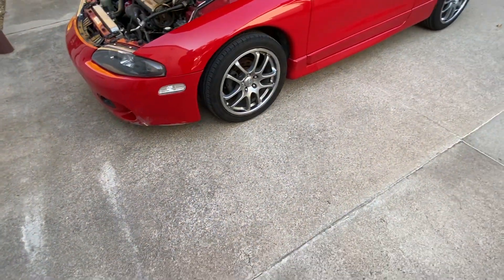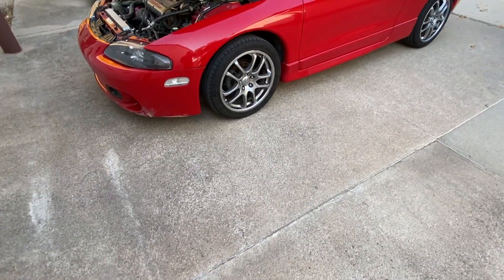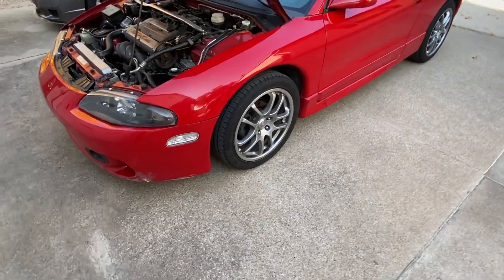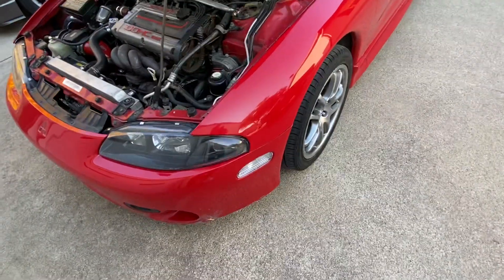Hey, what is going on guys, my name is Ogunzay4 and today we're back with a brand new video. We're gonna do a show on my brand new '97 Eclipse — it is a GST, not a GSX.